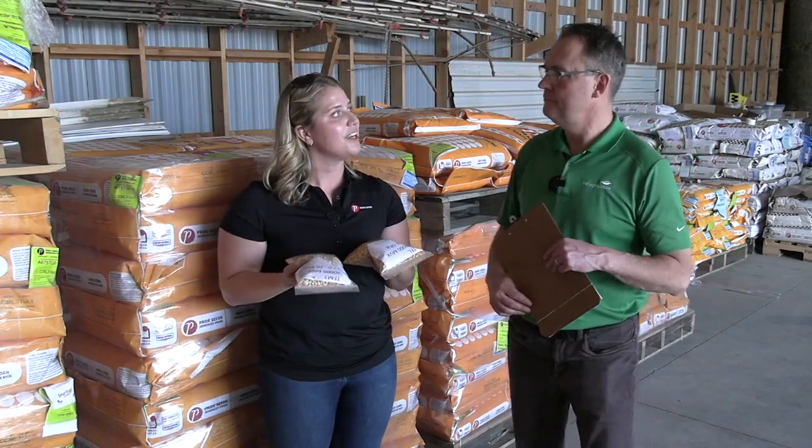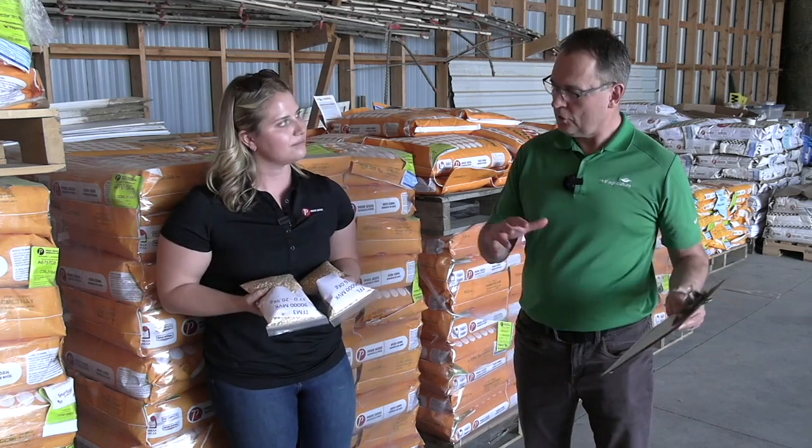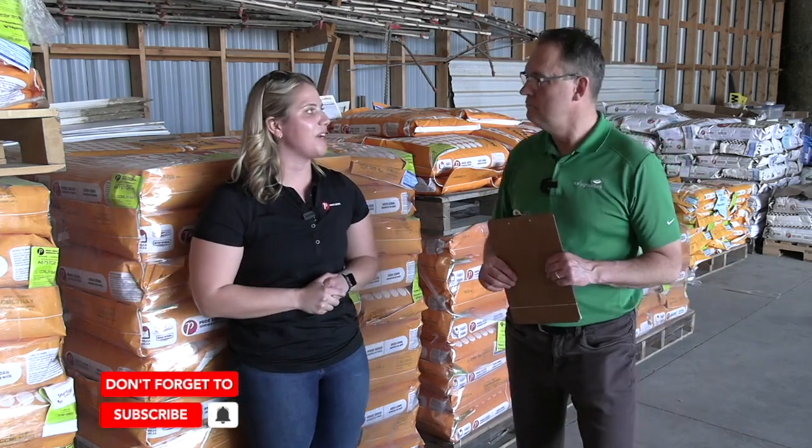That gives growers the option to capitalize on that extra seed in the bag. As for concerns about germination and quality assurance from a size perspective — no. At Pride and across other seed companies, we make sure that we test all of our seed before it's going out the door. We do cold germination tests as well as warm germination tests to make sure that it is ready to go.